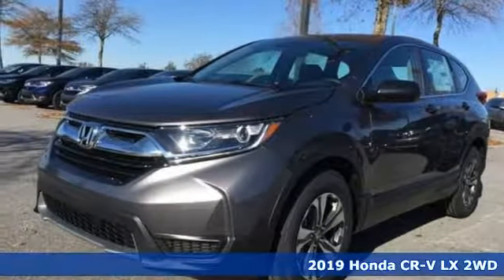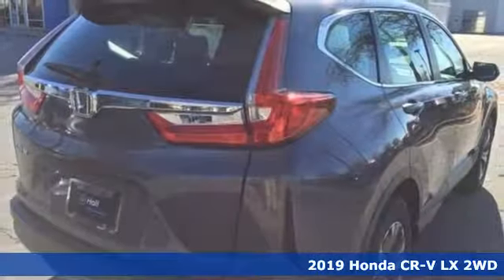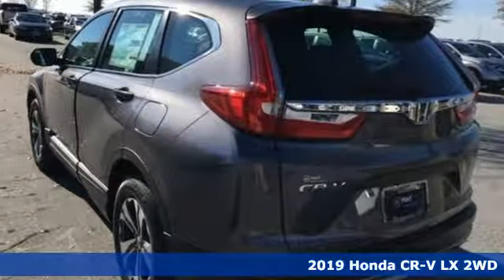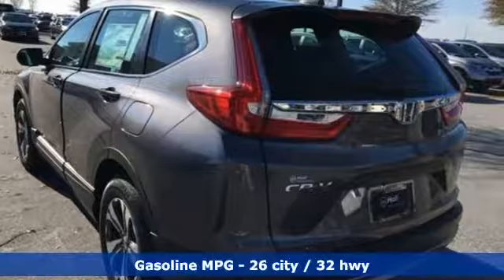It's a new 2019 Honda CR-V. Capability without compromise isn't a dream, it's a CR-V. It comes nicely equipped with features you'll love.